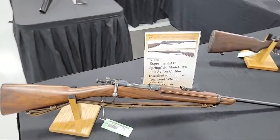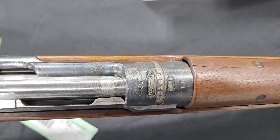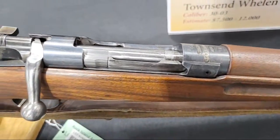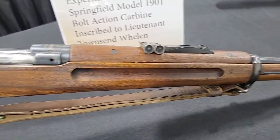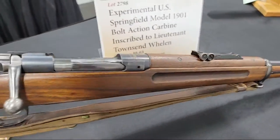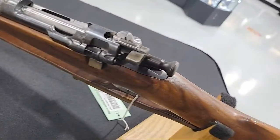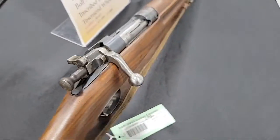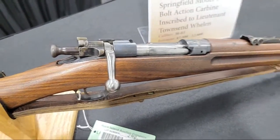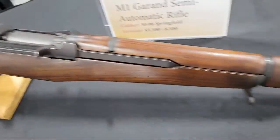Here's one of my favorites from the sale, also from the Mauler collection. It looks like a 1903 but it says 1901 — this is an experimental Springfield Model 1901, still chambered in 30-03. 30-06 had not come into the picture yet. There are some Krag parts — they're putting things together, figuring out the 1903 at this point. You can see a lot of that Mauser action is already in place. This is one of two actually in the auction, both from the Mauler collection.